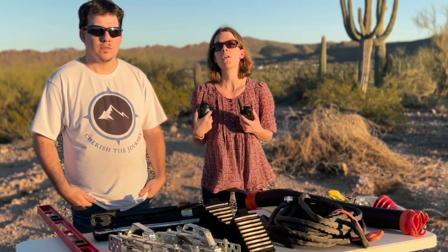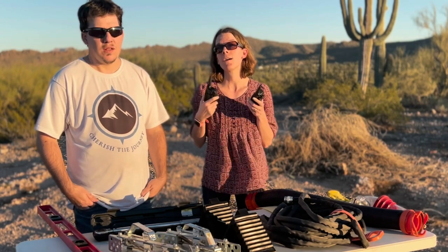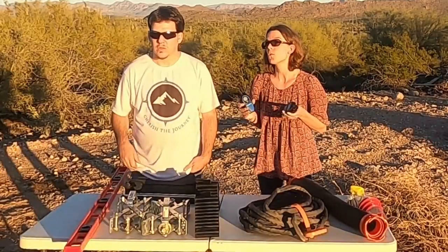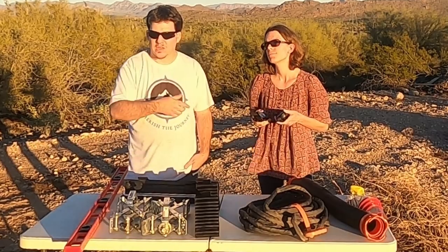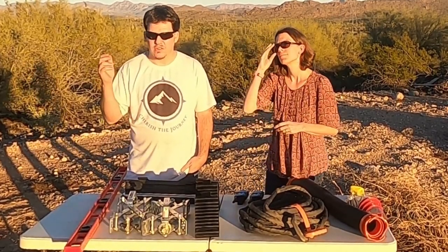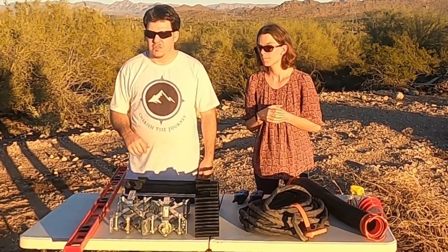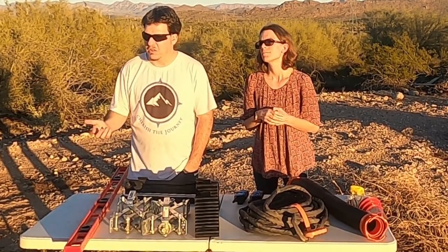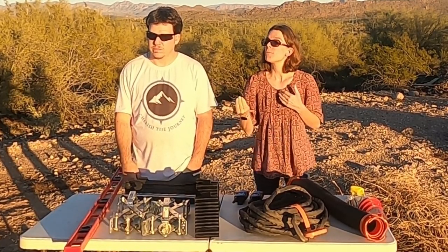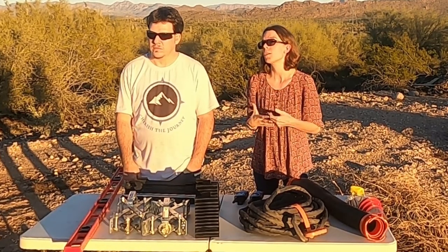Walkie-talkies let you communicate on the road without using your phone. If one of you gets ahead and you can't see each other, you can still reach each other. If you're in a caravan, you can give one to the people you're traveling with — especially in areas without cell service. That way you don't have to pull over and wait, or lose track of whether they're ahead or behind you.